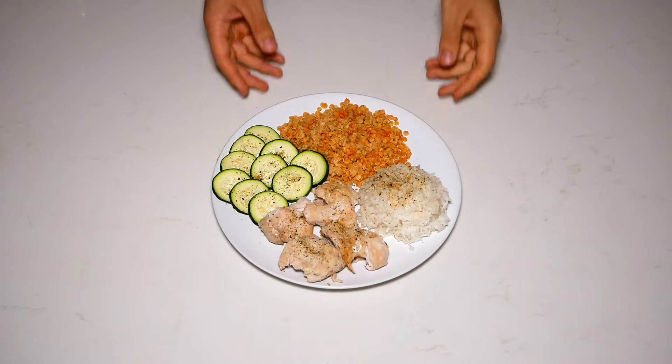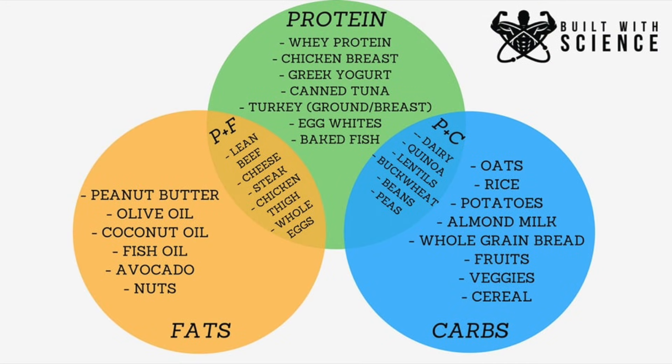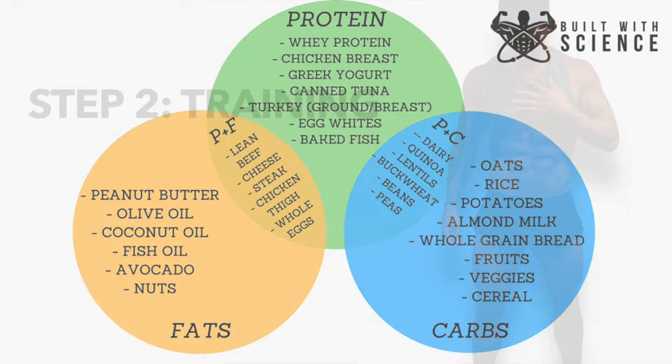And as for the types of foods to eat to hit your numbers, here's a helpful graphic that provides some examples of what the majority of your diet should consist of.